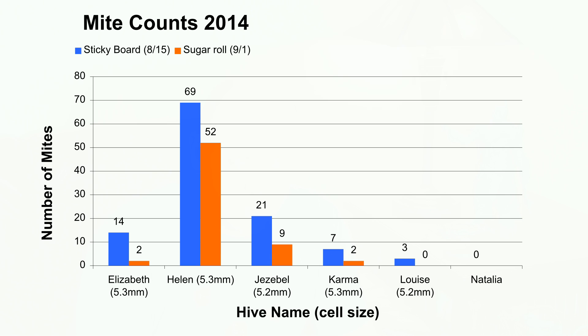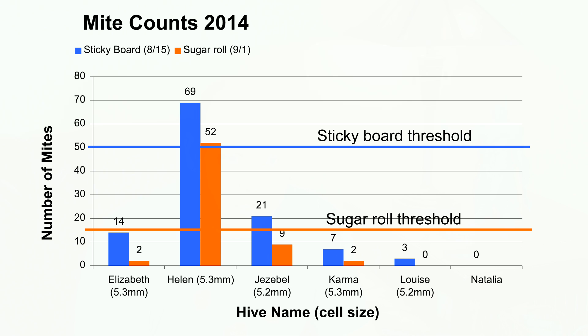had a count of 52 mites doing the sugar roll method. That is well above what we would consider a threshold for treatment. The other two hives that overwintered, Elizabeth and Jezebel, both seem to be looking fine. Elizabeth only had two mites, and Jezebel had nine. This sugar roll method does seem to correlate well with using the sticky boards.